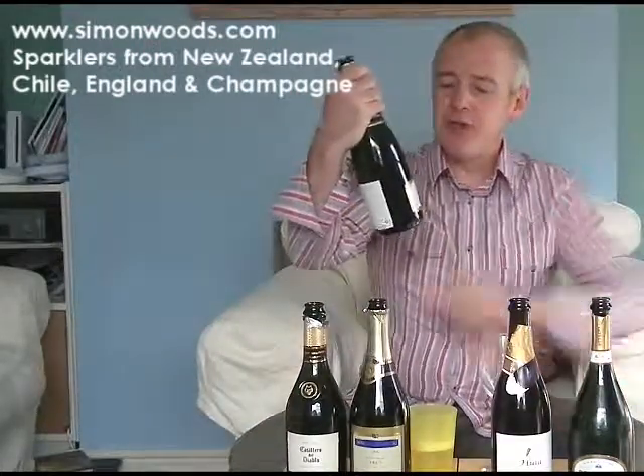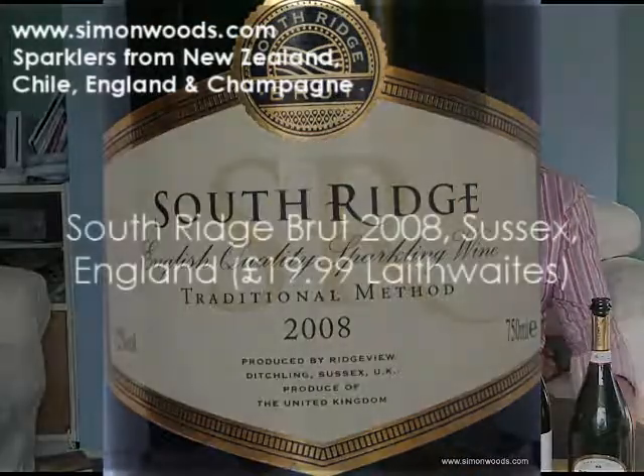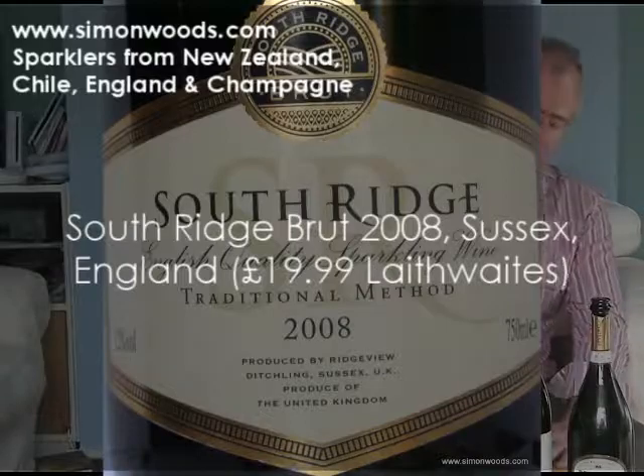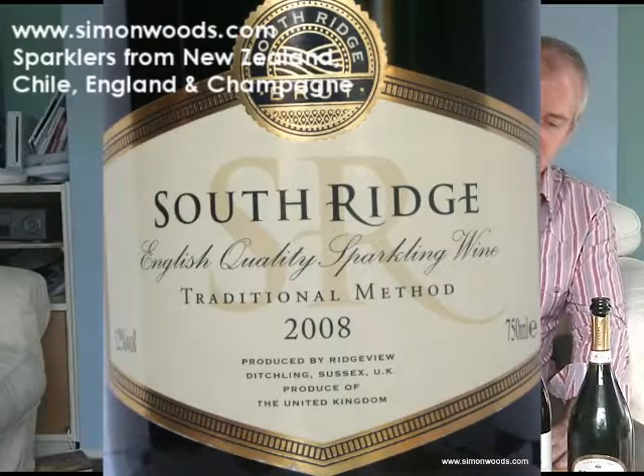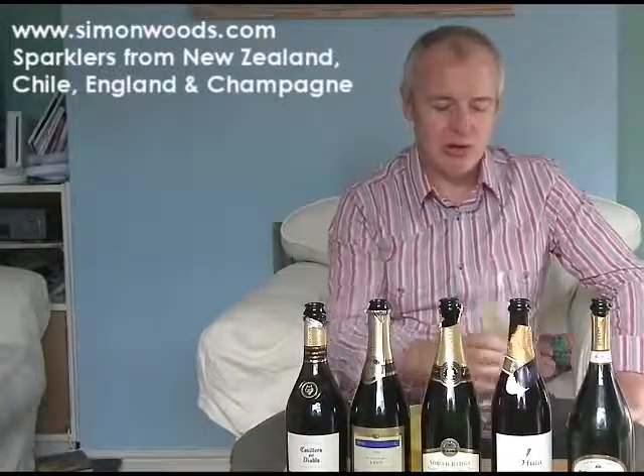Anyway, let's try the next one. We're in England now — Southridge, from the Ridgeview estate. This is Lathwaite's own label, traditional method, 2008. I did the pink of this on a video recently. This is the white — I think it's about the same price, knocking on 20 quid.